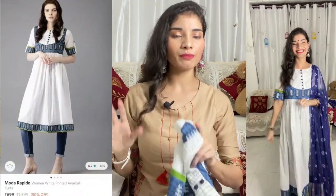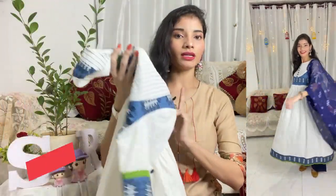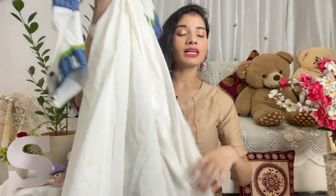I will mention the real price and sale price on the screen. With this I will show you the plazo — this plazo is blue color. If you want to buy it, I will mention it in the description below. I bought it from Flipkart, so I will also mention it in the description. You must try this dress — it's very good for summer and it's very comfortable.